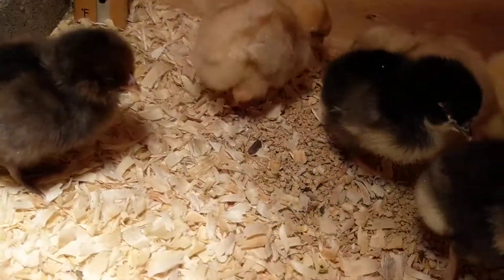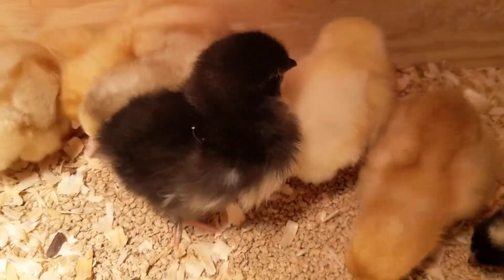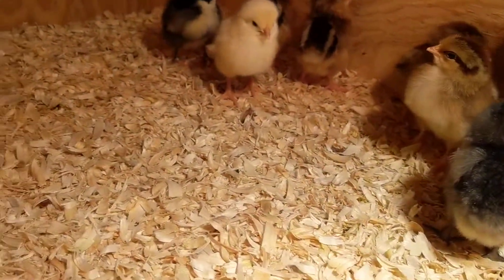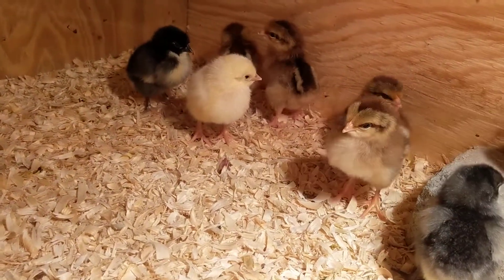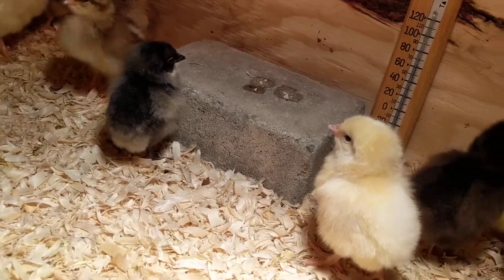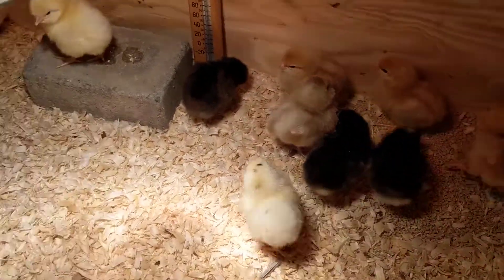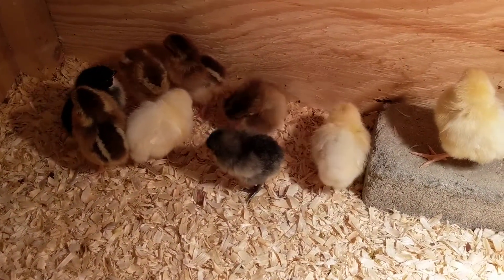Another black and gray right there, not as pronounced — a little more brown in that one. And then we have these two. There's actually three of those yellow-breasted and black-backed birds because there's another one on that side. Those will actually be our two black Australorps. I suspect they've thrown in an extra Australorp into the mix because we did get two extra birds. One is an Adopt Me special.